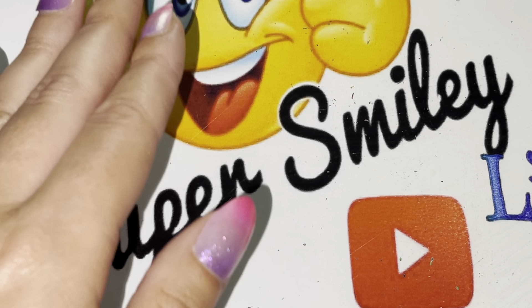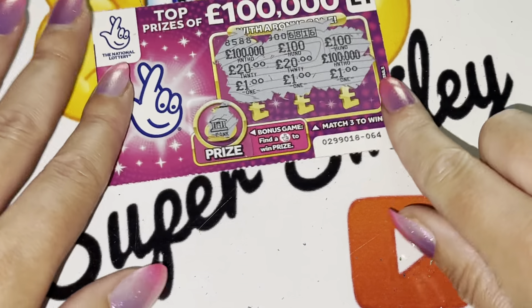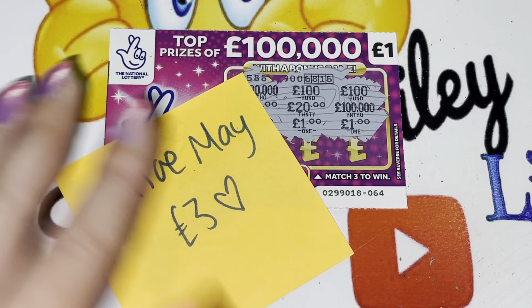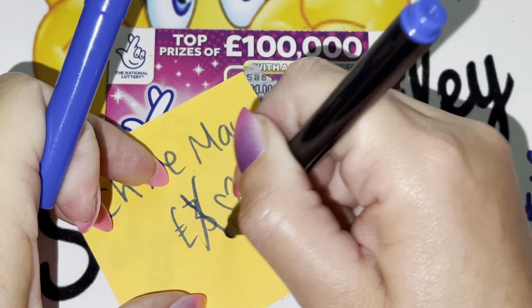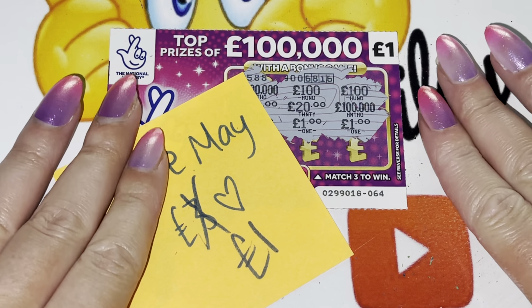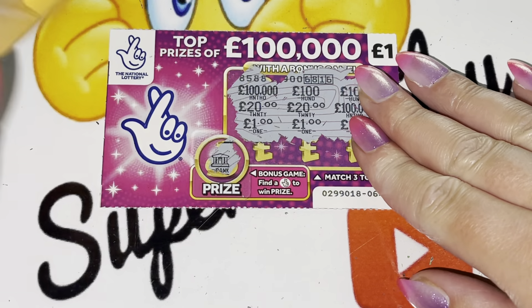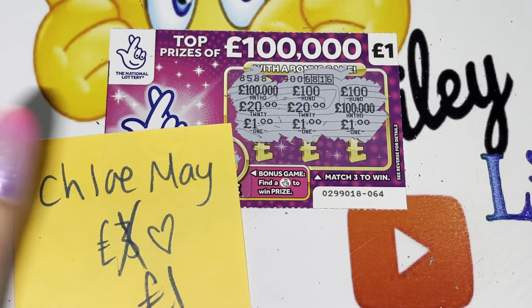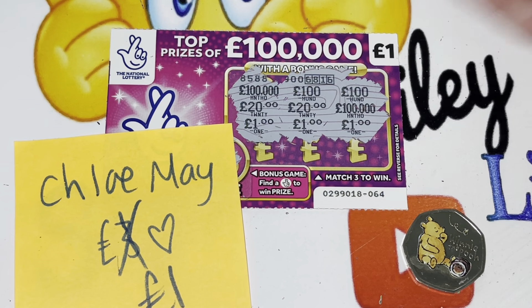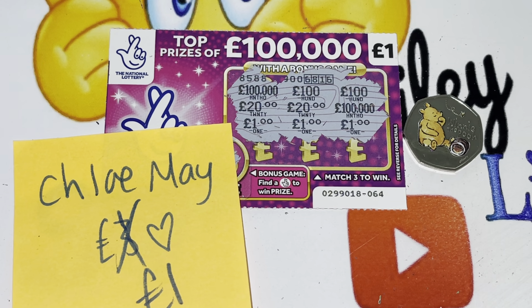But well done on winning the competition. And well done to Chloe May who wins £1. Congratulations, my lovely. Well done. I shall be in touch, or you can get in touch with me. Thank you very much for everyone that entered — I love doing those little competitions, a little bit of fun. And we'll have another one coming very soon. Take care everyone, and I will see you all very soon. Bye bye, bye.